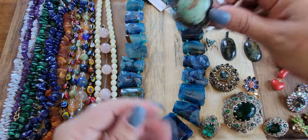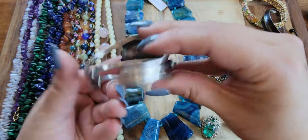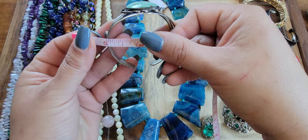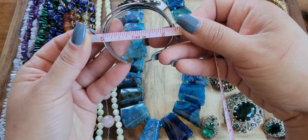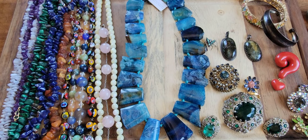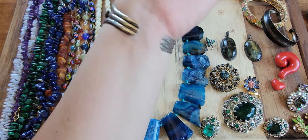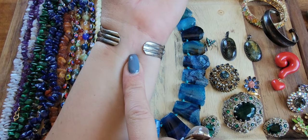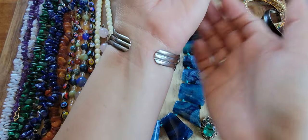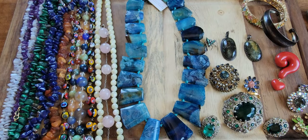This beautiful thick native turquoise cuff is hefty and is stamped sterling inside. It's definitely for a smaller wrist — I'd say seven and a half inches and below. I'm a seven and a half and it goes on snug. You could open it up a bit more for comfort. For this cuff, $40.